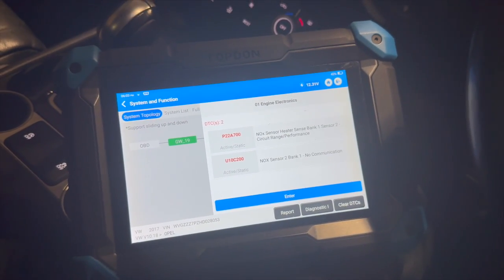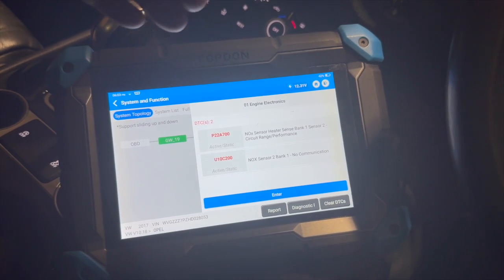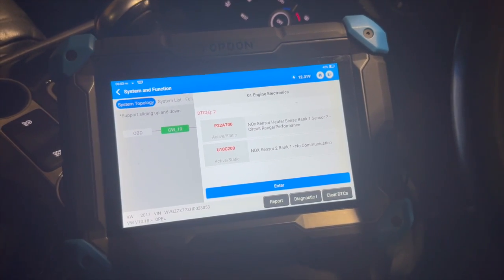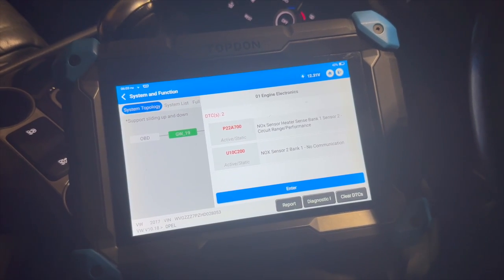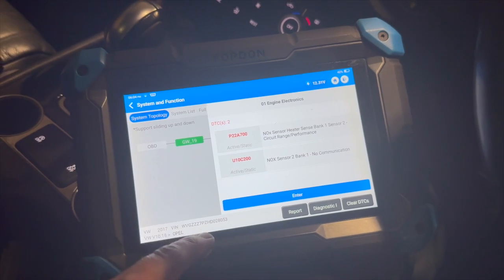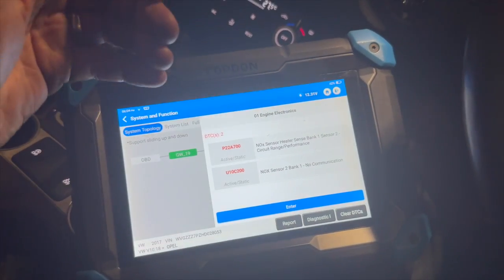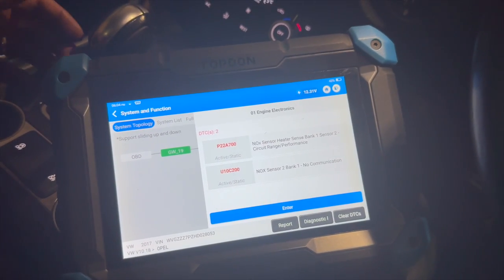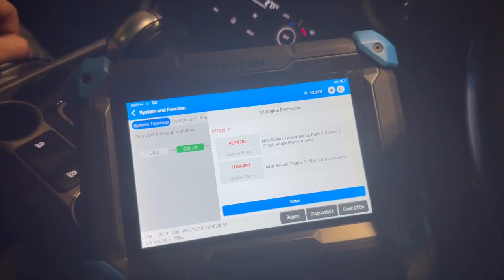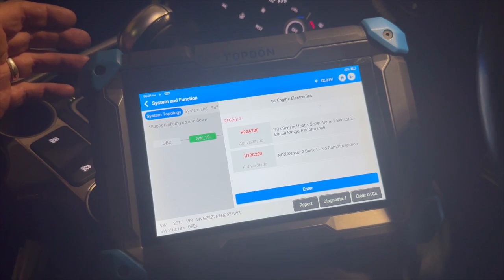We're going to get it in the air and run you through where the sensor is located, some tests we can do on it. We've got a sensor on standby because I'm pretty sure the sensor is going to be the issue. When these do fail they normally give communication codes, whereas sometimes you might get a NOx exceedance code which could relate to a different issue. We'll get it up in the air and run through where everything's located and how to fit and test it.